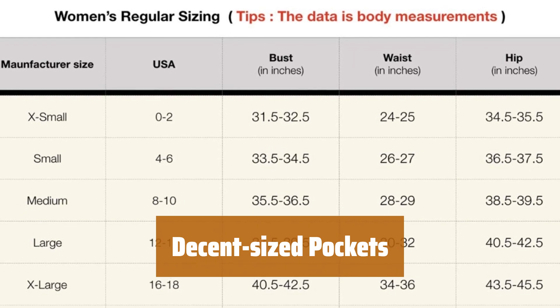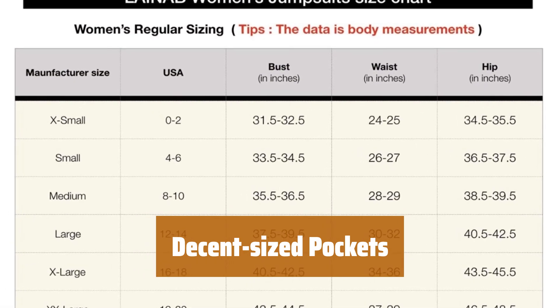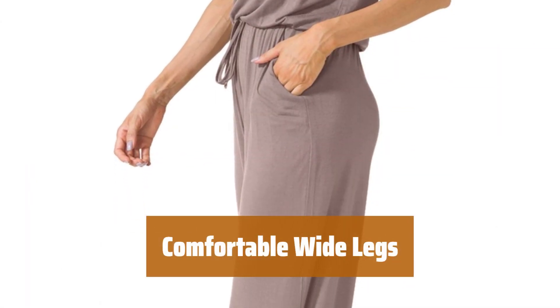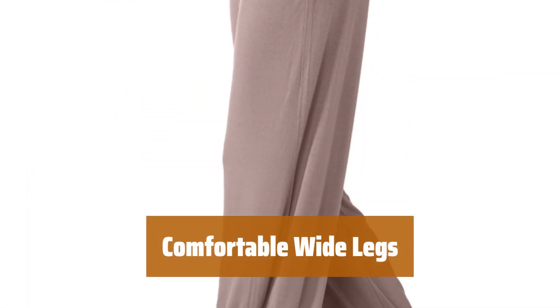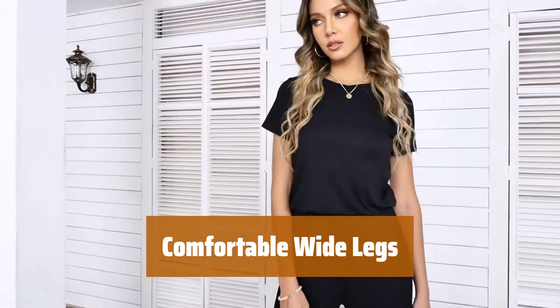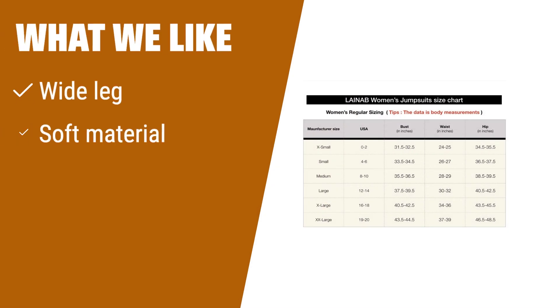Featuring decent-sized pockets, this jumpsuit is both stylish and practical. It fits true to size for a comfortable and flattering look. The wide legs provide a comfortable and relaxed fit, perfect for any occasion — a versatile addition to your wardrobe. What we like: if you prefer wide-legged jumpsuits with soft, non-see-through material and a unique keyhole back design, this jumpsuit is perfect for you. Comfortable and flattering on all body types, it's a great choice for casual wear.